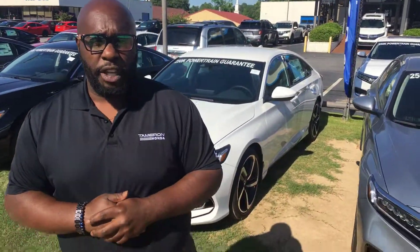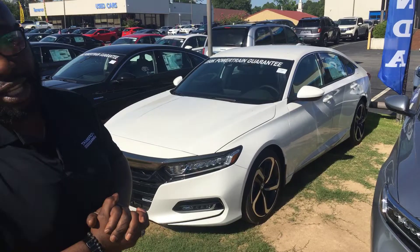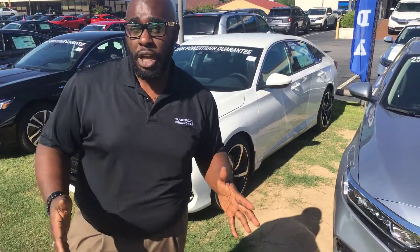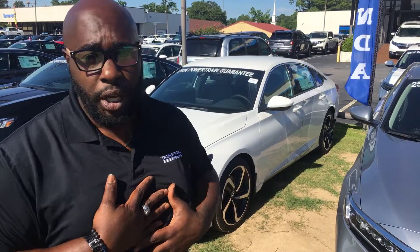Hey, good afternoon, Ms. Charmaine. Courtney here at Tamron Honda in Hoover, sending this quick video to introduce myself and that vehicle that you're interested in. Here at Tamron Honda, we're going to make sure that we take great care of you, so please reach out to me, 205-261-8732, and let's set up some time for you to come in and check this vehicle out this weekend.